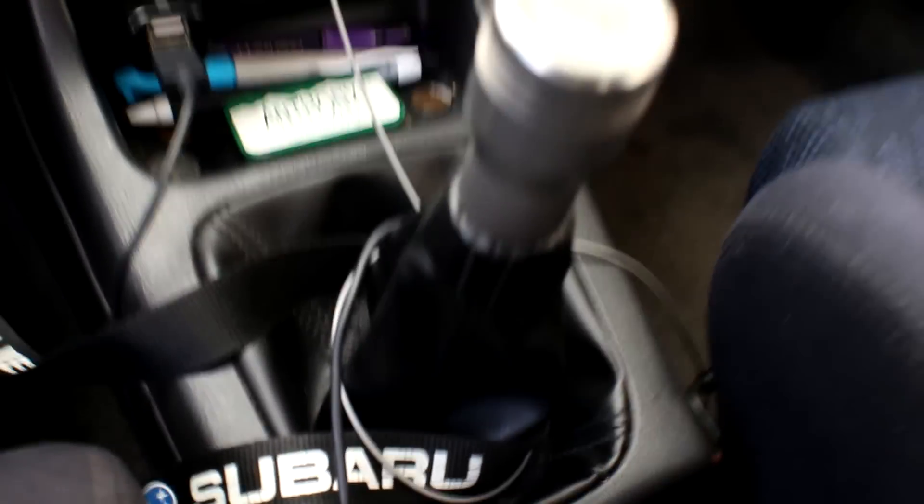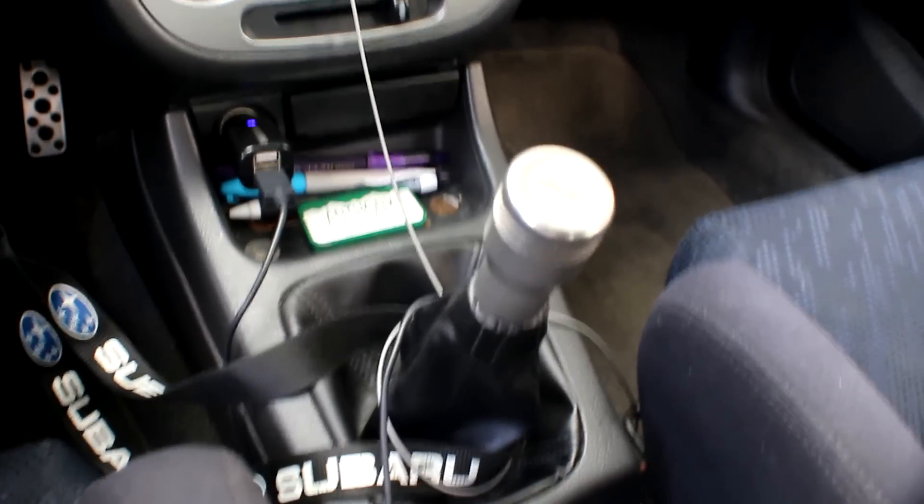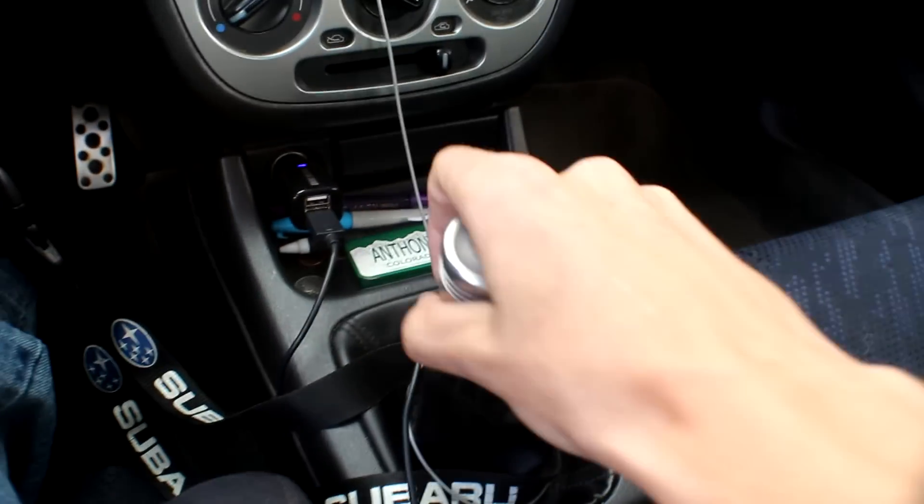There's no check engine light. Oh, my shifter - look at this dude. I put it in gear.